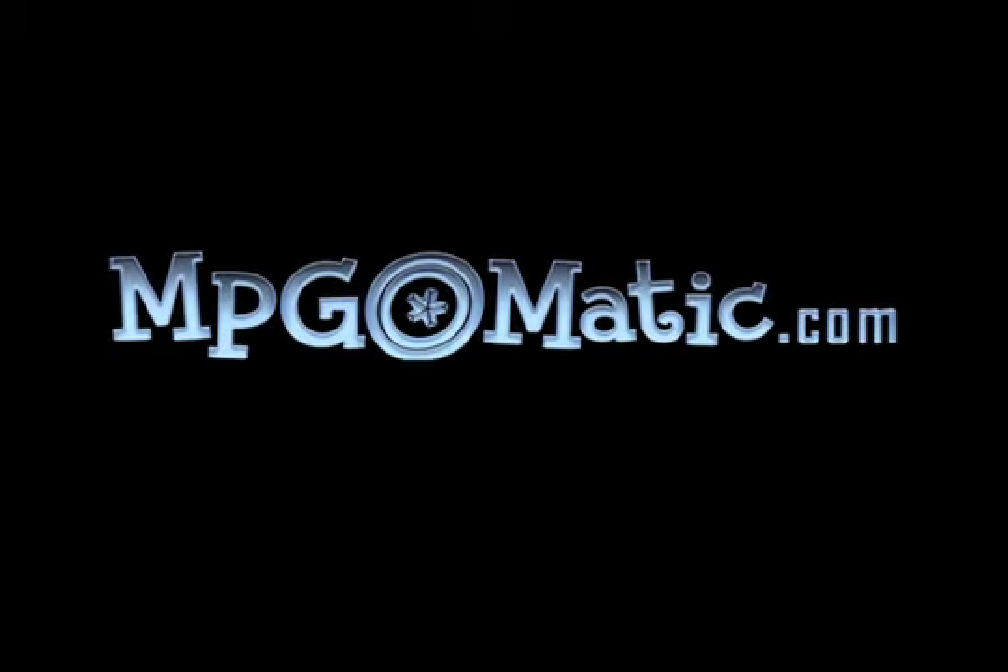For more reports and reviews, come to MPGeomatic.com, where mileage matters.